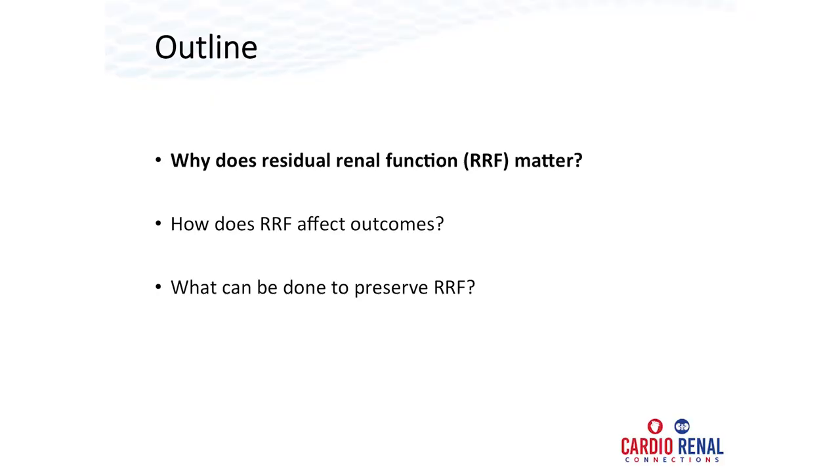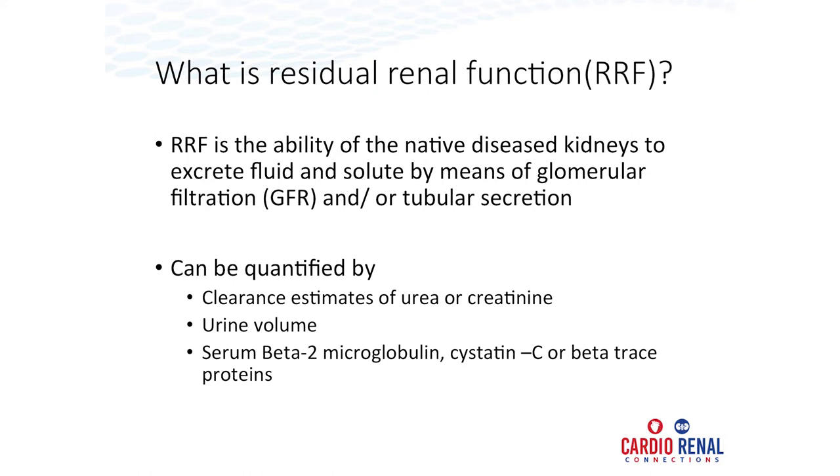I have no financial disclosures. A quick outline: three questions I'll try to answer today. Why does residual renal function matter? How does it matter? And what we could potentially do to preserve residual renal function? Residual renal function is the ability of your diseased ESRD kidneys to still excrete solute and fluid by means of glomerular filtration or tubular secretion. It can be measured by urinary clearance of urea or creatinine, or an average of both. Urine volume of at least 100 ml is considered relevant. Serum markers not well dialyzed — such as beta-2 microglobulin, cystatin C, or beta trace protein — can also be measured.